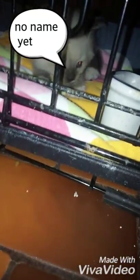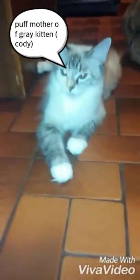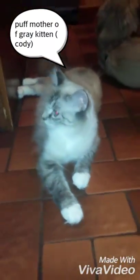This is our new pet we just got yesterday. We don't have a name for her yet. This is Puff, the mother of the great kitten I showed earlier.